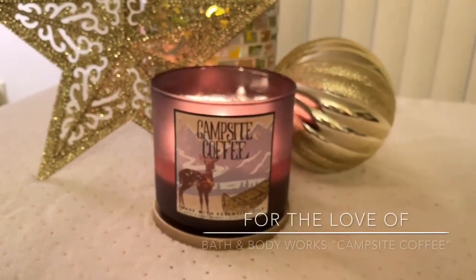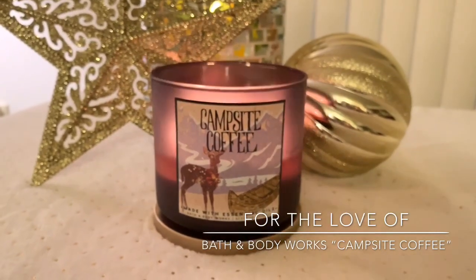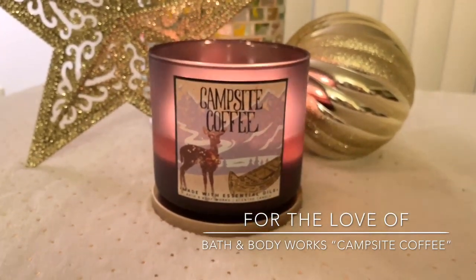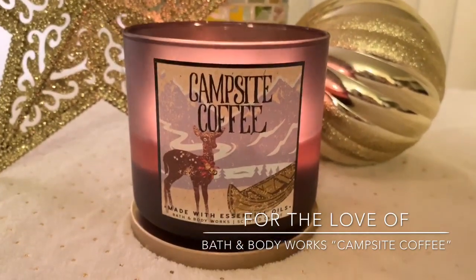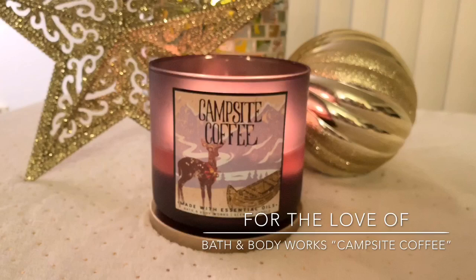Hey guys, it's Lauren and welcome back to my channel, For the Love Of. If you are joining me for the first time, I want to say welcome and thank you for taking the time to click on this Bath & Body Works candle review. If you're a returning viewer or subscriber, welcome back guys.